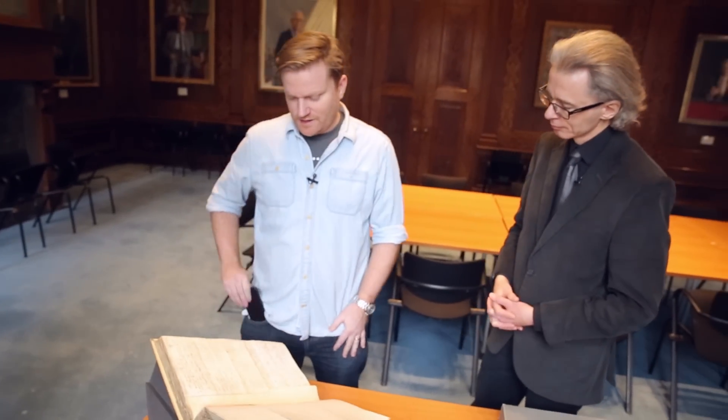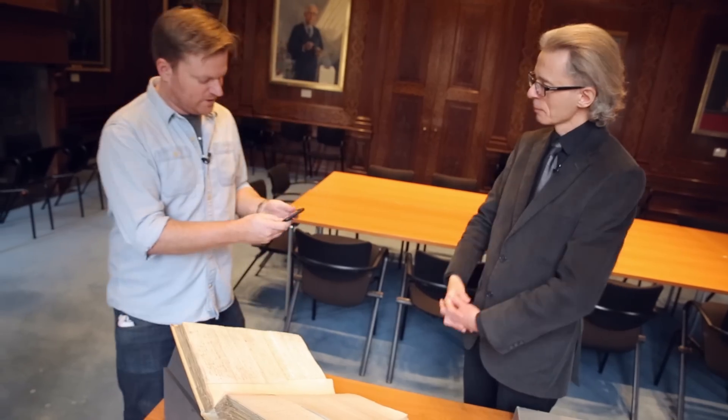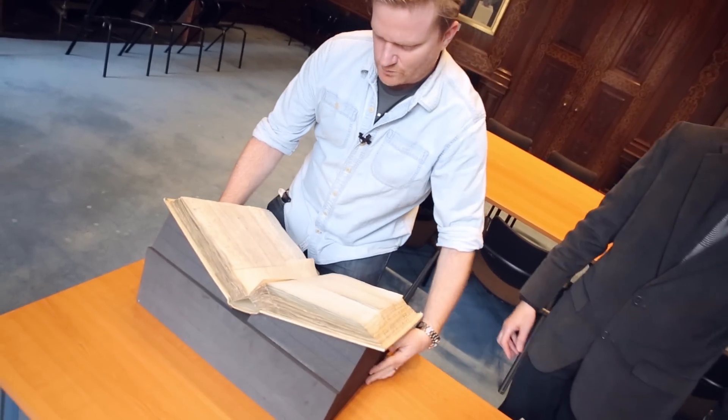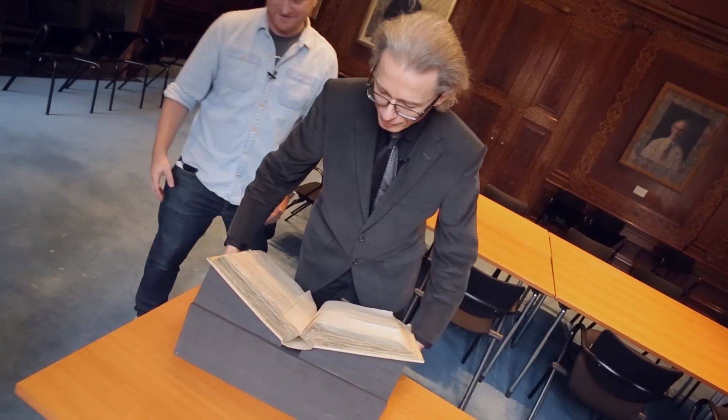Before we put this paper to one side, I want to take a selfie with it — this is me and the first paper to describe photos properly. All right, let's move this. Where would you like to put this? Let's put it on the table behind.